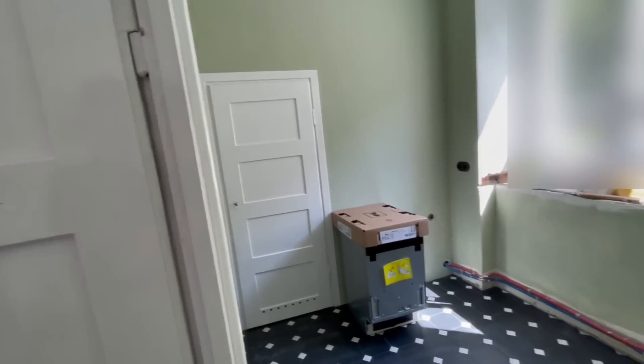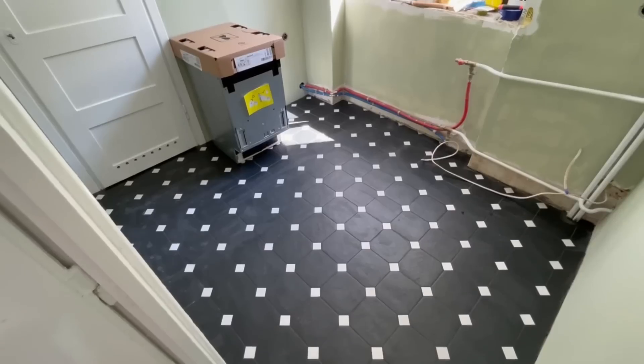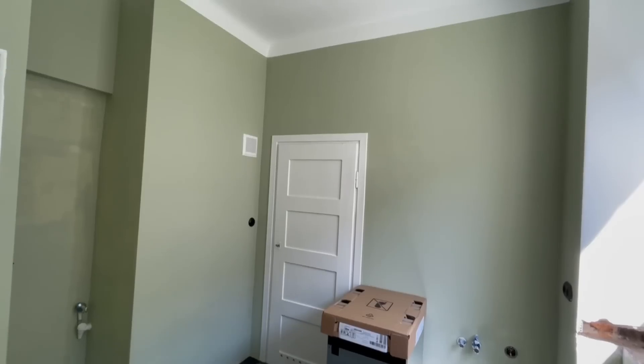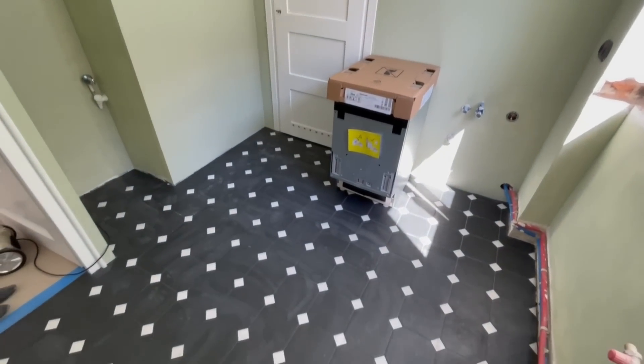This is also a good moment to show off the kitchen floor. I really like this design where square tiles are chopped off at the corners and tiny white tiles are inserted — a lot of old kitchens had this design, but in white. I thought white kitchen floor might be too optimistic.